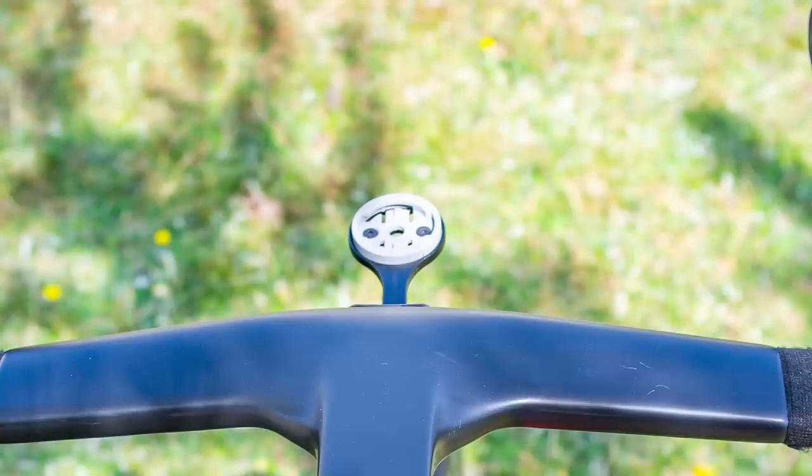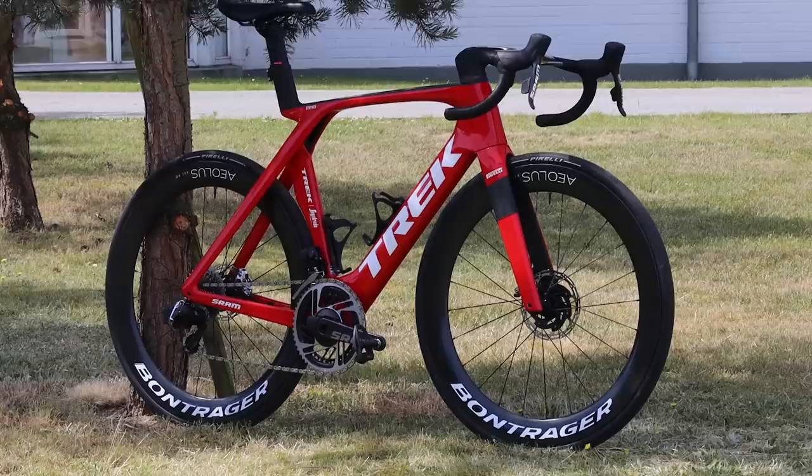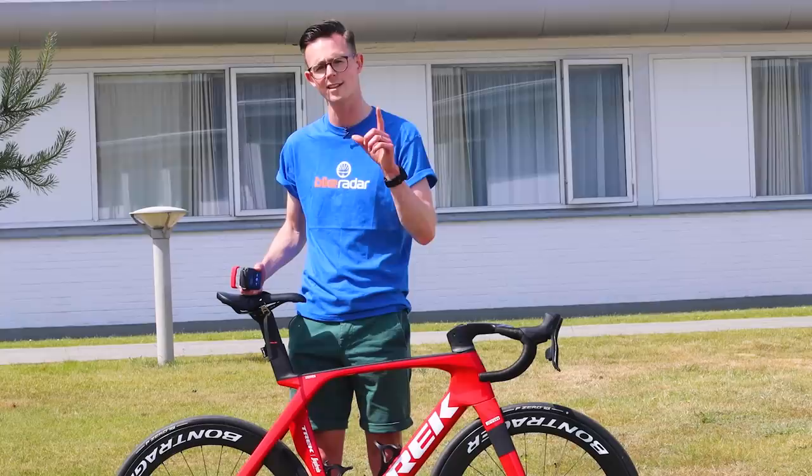Up front, Jasper's got his Wahoo Elemnt Bolt bike computer. As usual, this Trek has got a really nice bright red paint job — Trek always do a great job with their paint jobs. Now, in terms of weight, this is a dedicated aero road bike with the deepest wheels that Bontrager does, so not expecting it to be super light, but let's see exactly how much it weighs — 8.3 kilos.